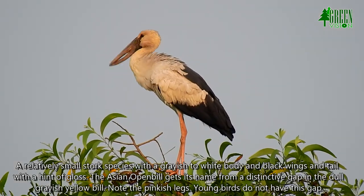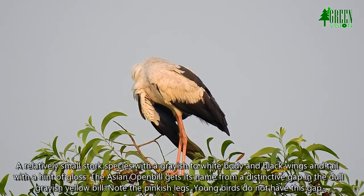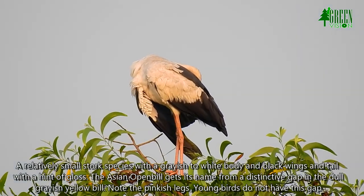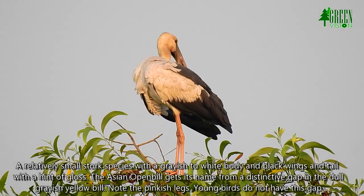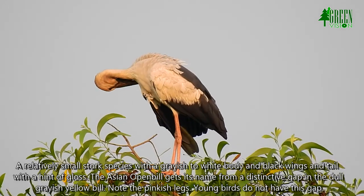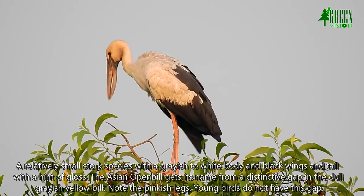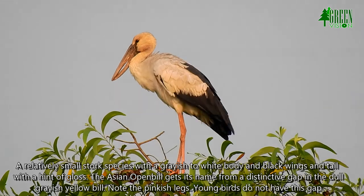A relatively small stork species with a grayish to white body and black wings and tail with a hint of gloss. The Asian Openbill gets its name from a distinctive gap in the dull grayish-yellow bill. Note the pinkish legs. Young birds do not have this gap.